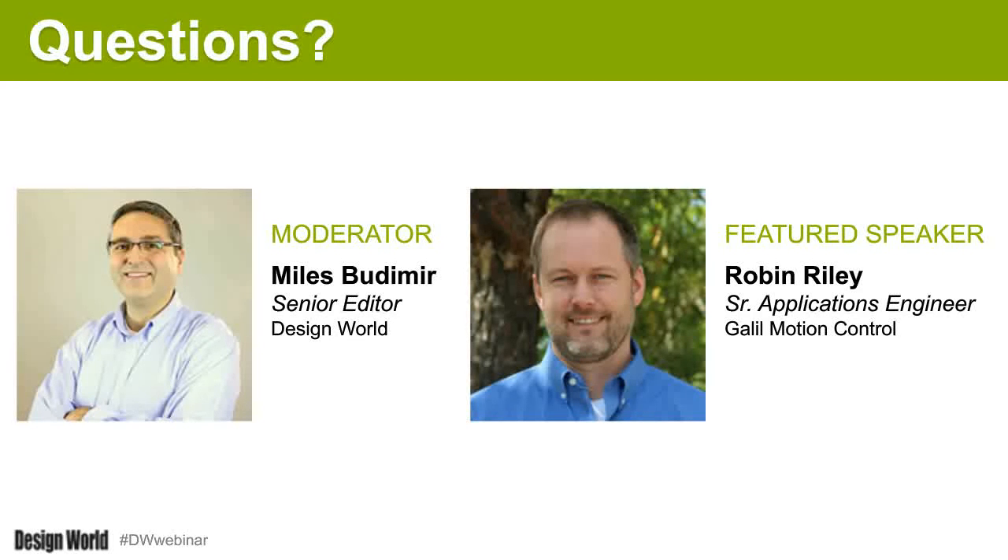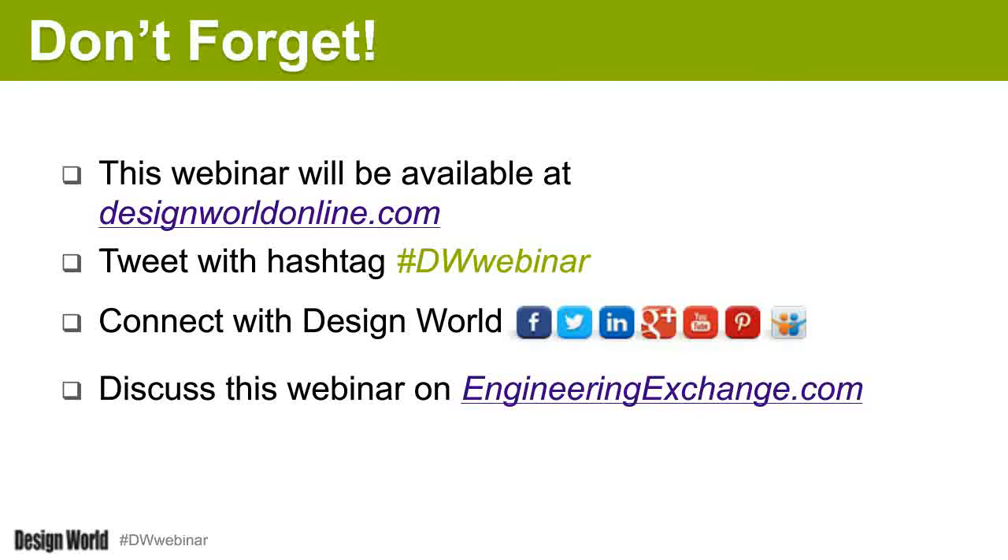We're coming up to the end of time, so we'll wrap up here. Thank you Robin for this presentation. Contact information for both Myles and Robin is on the slide. This webinar will be available online at www.designworldonline.com, and all registrants will receive a copy via email. Any questions we didn't get to will be answered individually. Robin also mentioned how to reach him or other control engineers at Galil Motion Control.